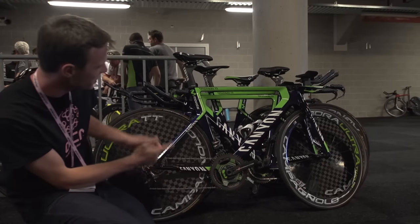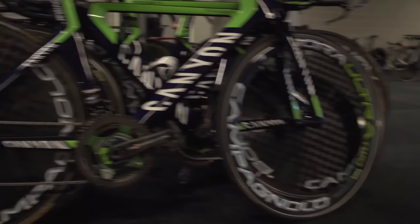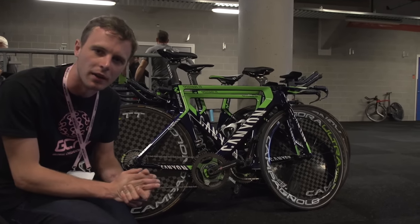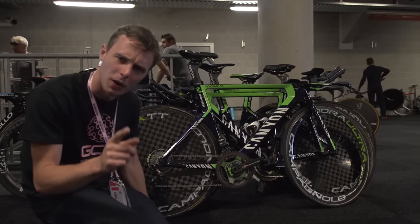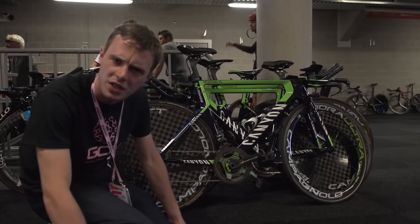There aren't any massive chainrings on the Movistar Canyons, and I think the wheels are really cool, but we're definitely going to find some more interesting looking ones out in the pits. Yeah, there are Canyon Speedmax CF frames - they're definitely some of my favourite looking out there in the peloton. They have released a new model though, so when we get back out there I'm going to try and find the new model, because that's going to be my ultimate bike for today's Time Trial Tech Hunter Challenge.